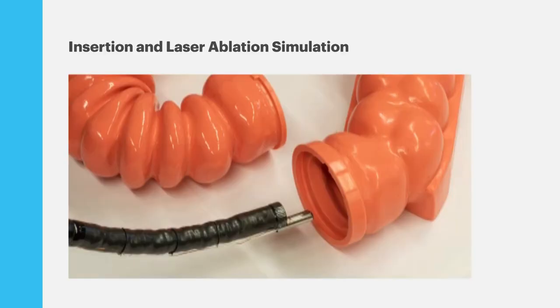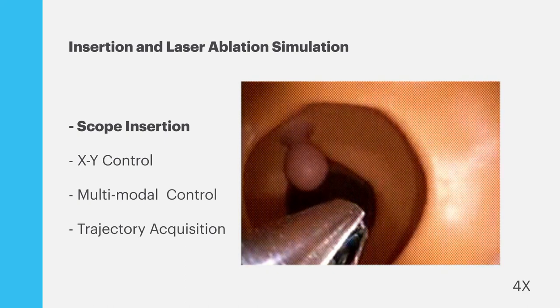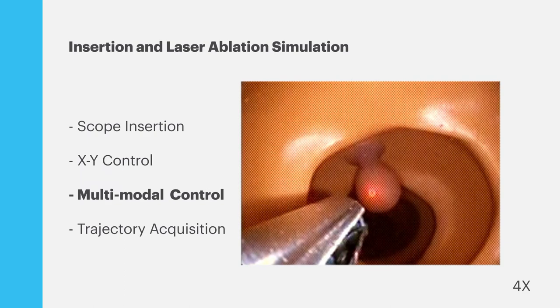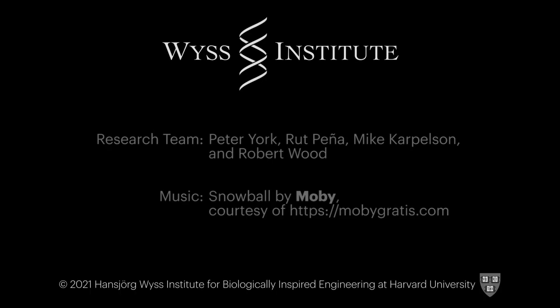We initiated the project looking at ENT as the focus application area for the technology. But through conversations with clinicians and surgeons in the Boston area, we found that laparoscopy and gastroenterology could be exciting application areas as well. This is a really exciting project for us because we're leveraging over a decade's worth of engineering experience in micro-robotic design and fabrication here in the Wood Lab. While we're continuing to develop the micro-robotic side of the technology in-house, we're also looking for strategic partners to assist with translation of the technology out of the lab.